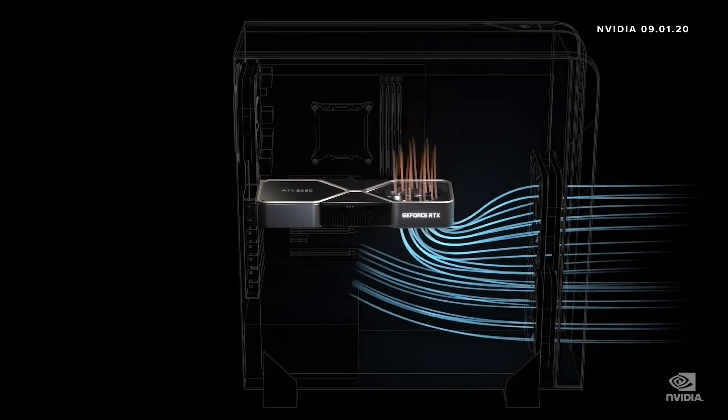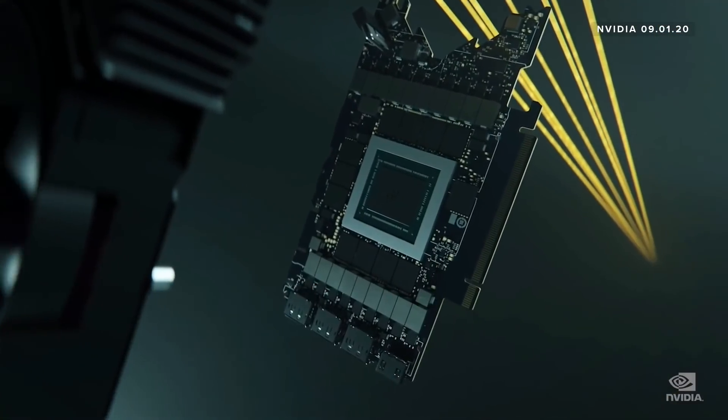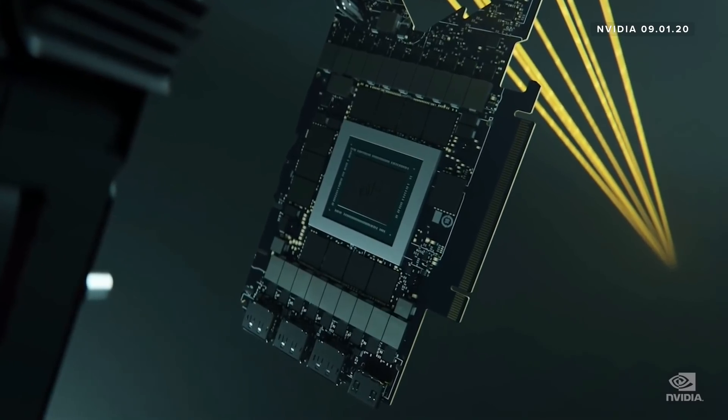The Ampere thermal architecture is the first-ever flow-through design, working harmoniously with the PC chassis cooling system — pulling in cool air from the outside, flowing through the GPU, and pushing hot air straight out of the chassis. To allow room for a fan to flow air directly through the module, our engineers architected a super-dense PCB design that is 50% smaller than previous, while adding the bigger Ampere GPU, HDMI 2.1, PCI Express 4.0, and G6X.